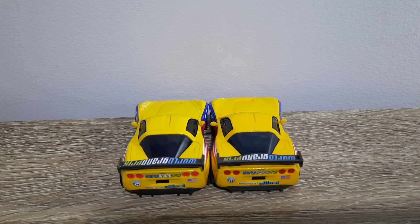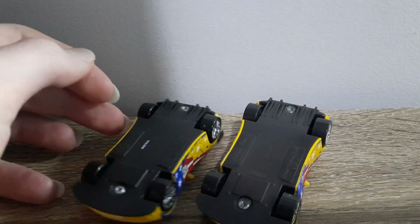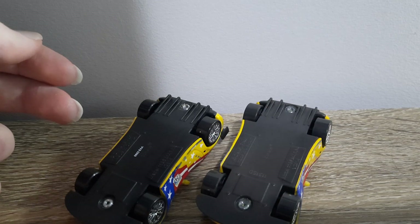Now we can look at the base. Pretty much the same, aside from obviously the production codes.